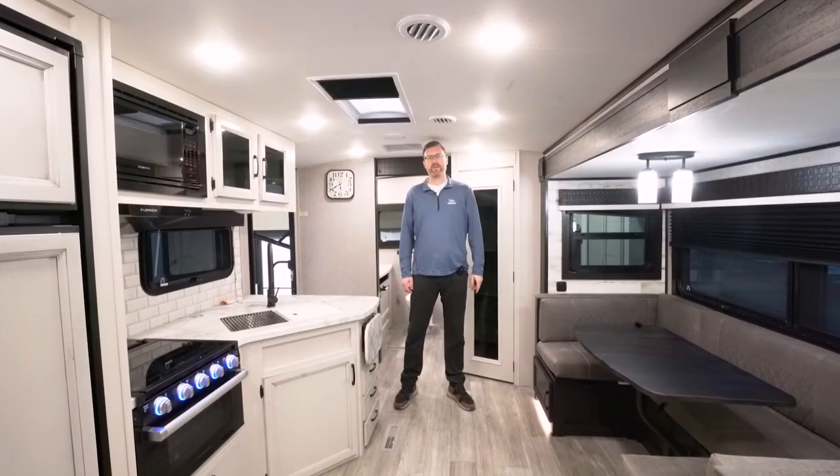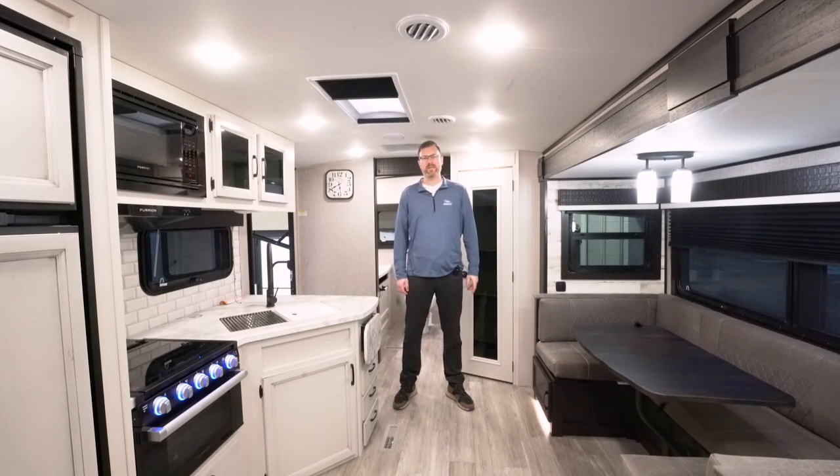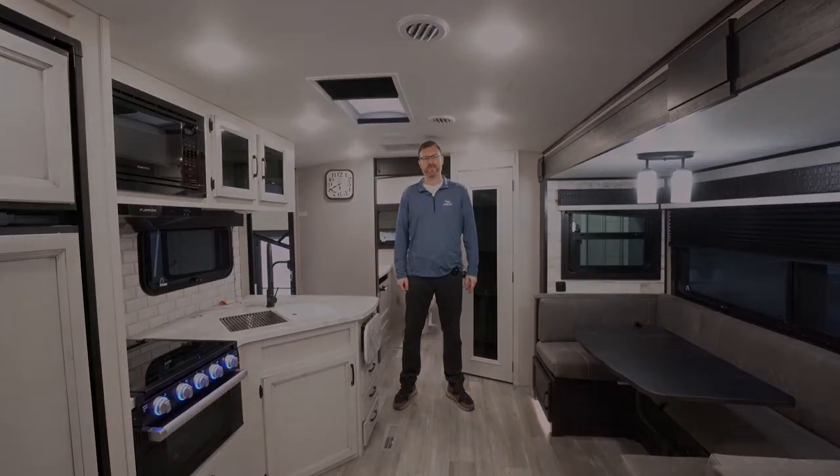Thanks for checking out our video on the 2022 Jayco Whitehawk 27RB travel trailer. Stop into one of our four locations to see it in person soon.